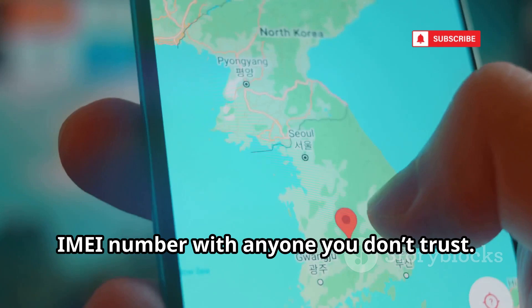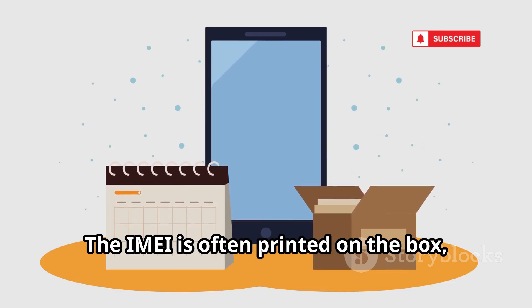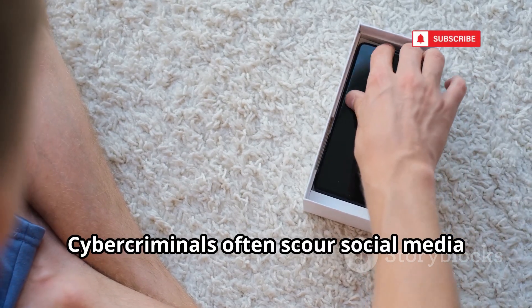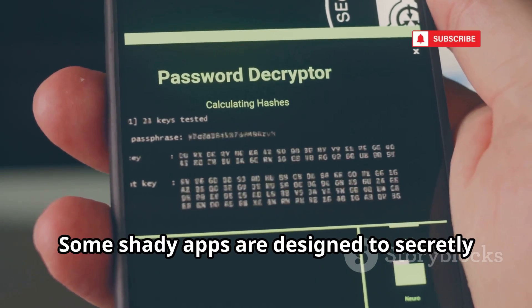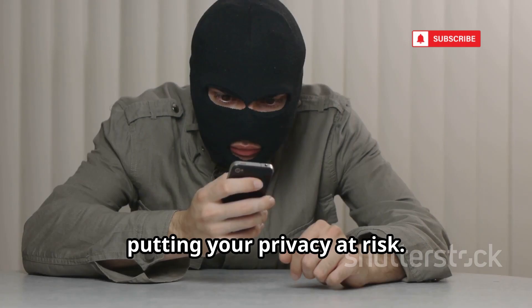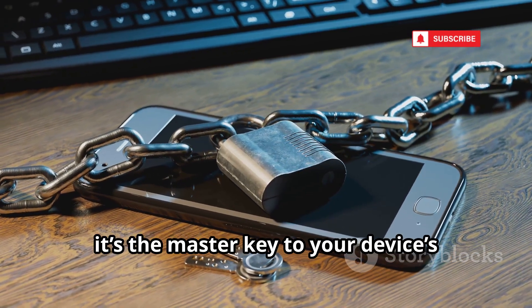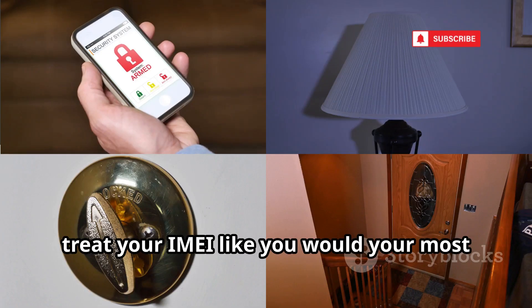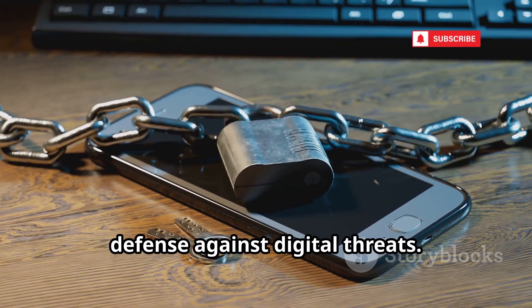That's why you should never share your IMEI number with anyone you don't trust. Be extra careful when posting photos of your new phone or its packaging online. The IMEI is often printed on the box, and a single photo could expose it to the world. Cybercriminals often scour social media for these details. Also, be cautious about apps or websites that request unusual permissions — some shady apps are designed to secretly harvest your IMEI and other sensitive information, putting your privacy at risk. Treat your IMEI like your most sensitive personal information. Guard it closely. It's your first line of defense against digital threats.